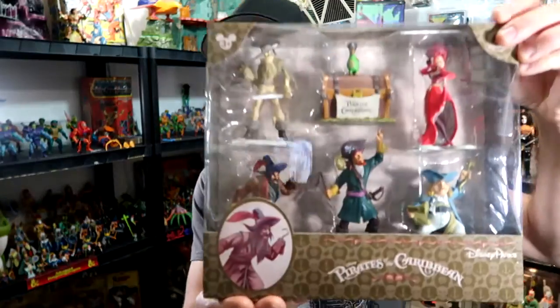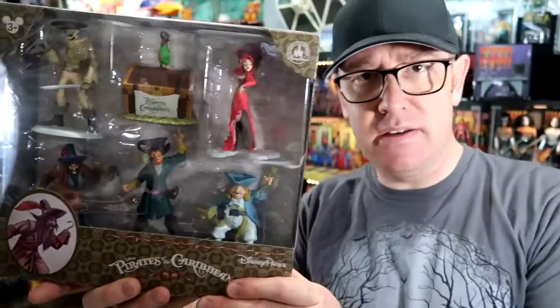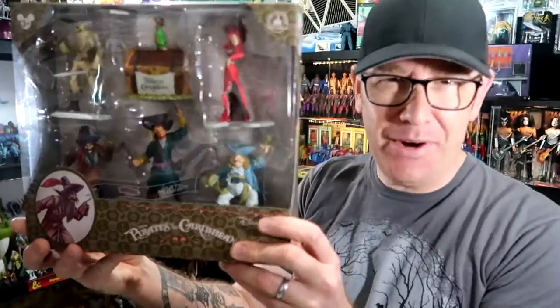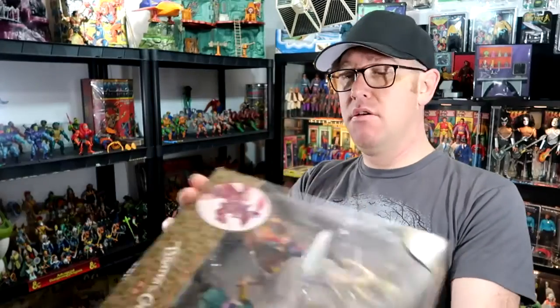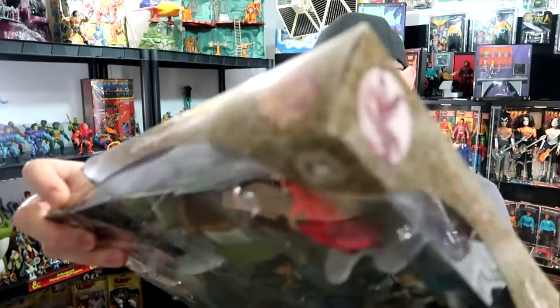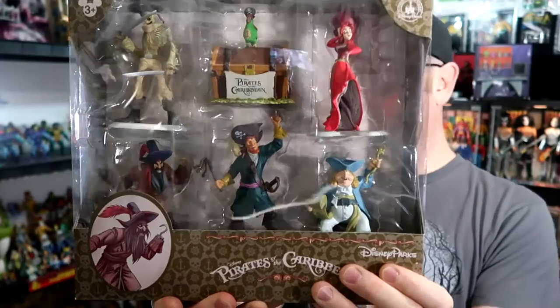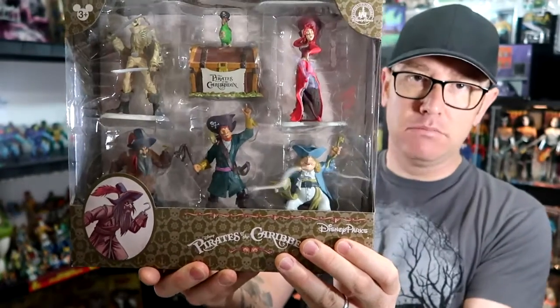I went there recently and got this — a really cool PVC set you can get from the Pieces of Eight shop right outside of Pirates of the Caribbean. I'm sure you can buy it at the front of the park as well. This was about 16 or 17 dollars, something like that. Very very cool, so let's crack this thing open and see how cool these PVC sets are.